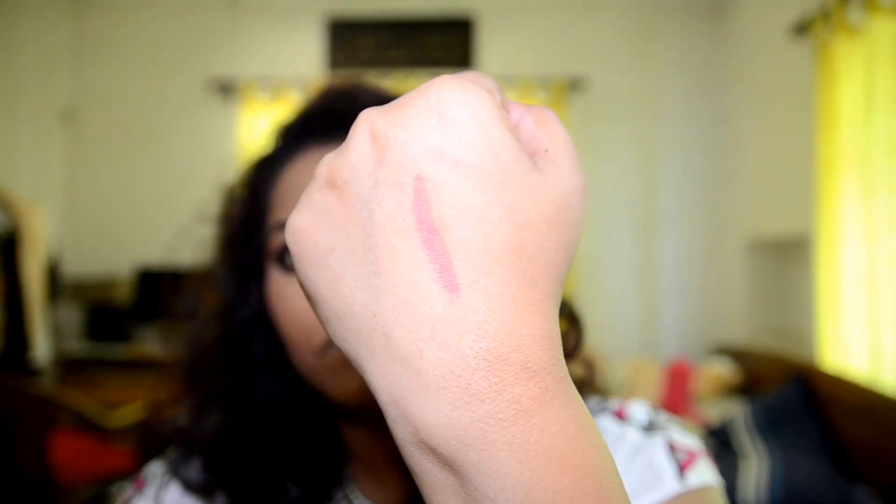I have reviewed the range and will put the link in the description box — please check it out. The shade is Cinnamon Brown and it's a perfect brownish kind of nude shade for my skin tone. I really love this nude on me. I think I have found my perfect nude in this lip crayon, so this is what it looks like on me.